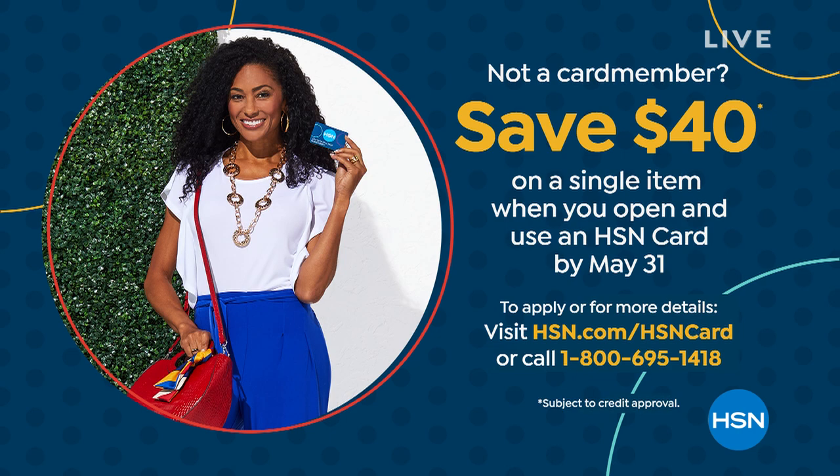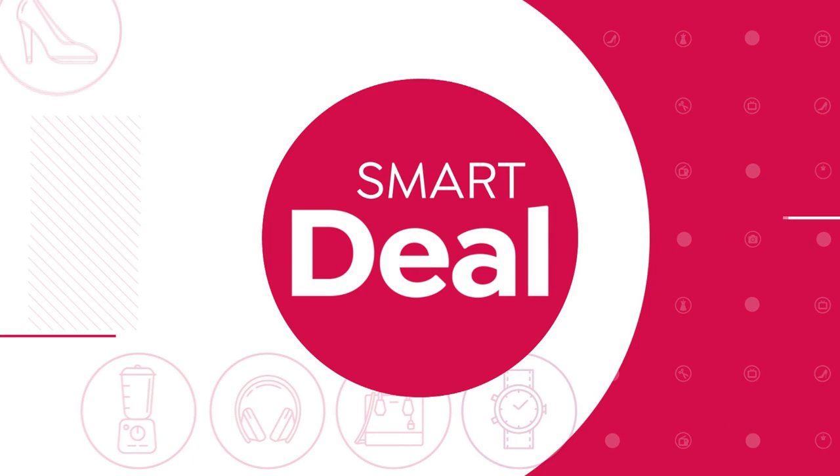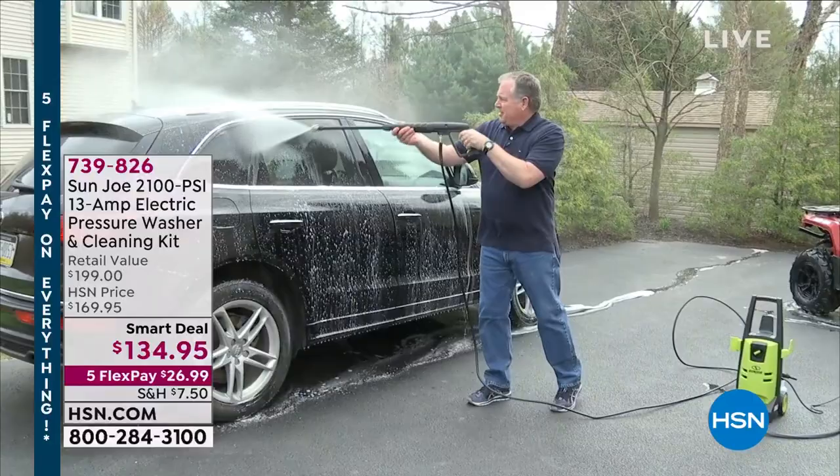The TV is like $80, $90. Amazing. And I do have another hour with you. And coming up, you're going to see one of our best buys ever on a power washer.